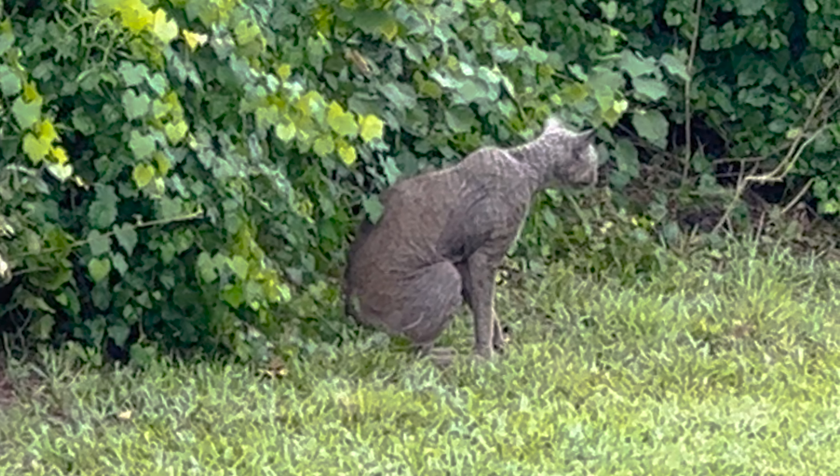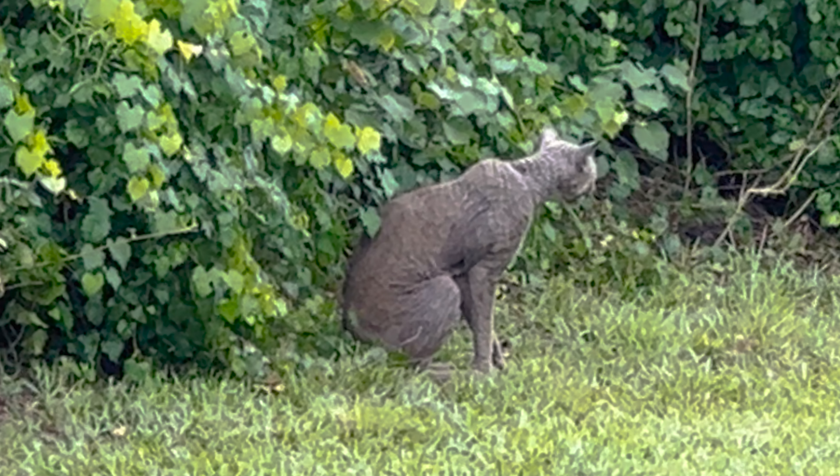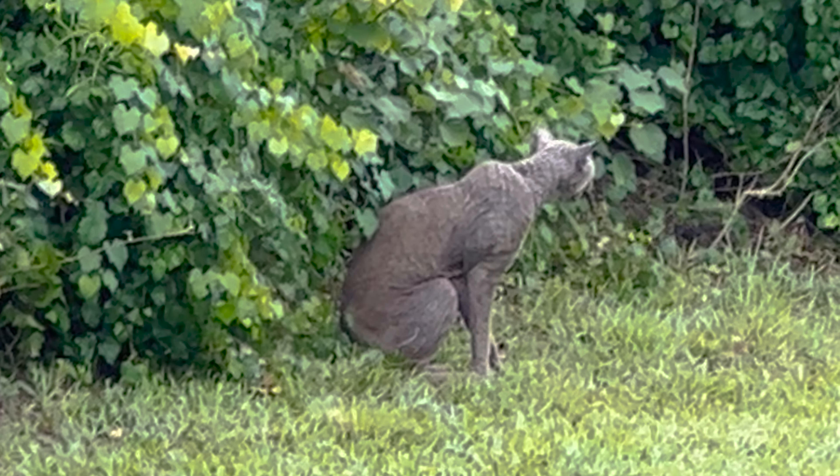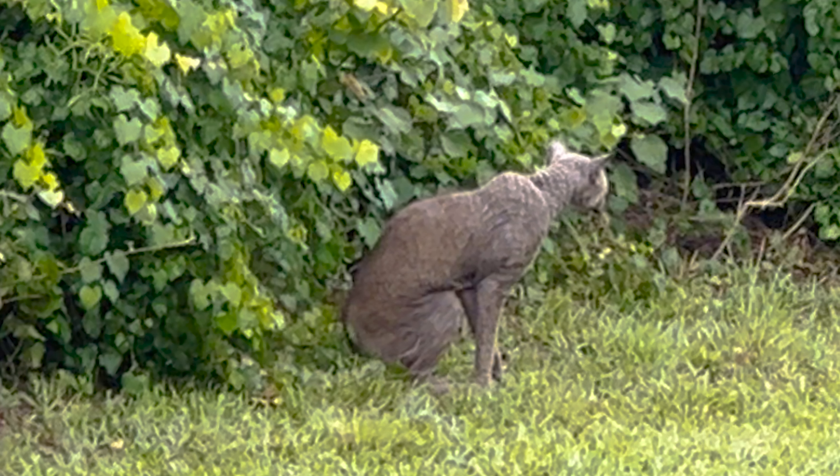So today when that call came in, I put out to all of our bobcat rehabbers asking if anybody would like to go help this lady set a humane trap.